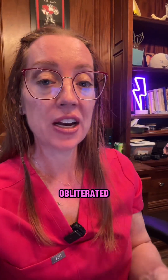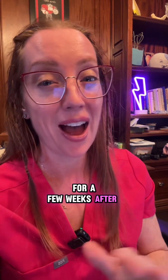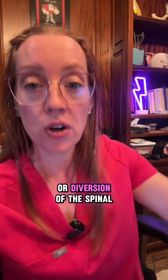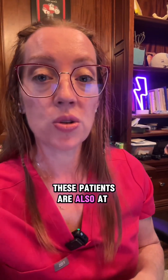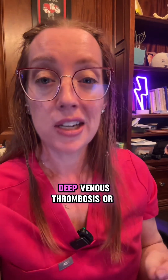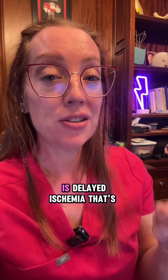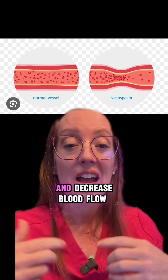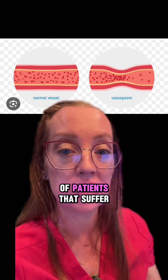After the aneurysm is secured or obliterated, we focus on medical management of any complications. These patients are usually pretty sick for a few weeks after a rupture. They are at risk of hydrocephalus, seizures, hyponatremia or low sodium, deep venous thrombosis or blood clots, and cardiopulmonary complications such as arrhythmias or even cardiomyopathy. One of the most concerning things we want to prevent is delayed ischemia from cerebral vasospasm, where a normal blood vessel starts to squeeze down and decrease blood flow to the brain, causing a stroke. That happens in 30 to 40% of patients that suffer a subarachnoid hemorrhage.